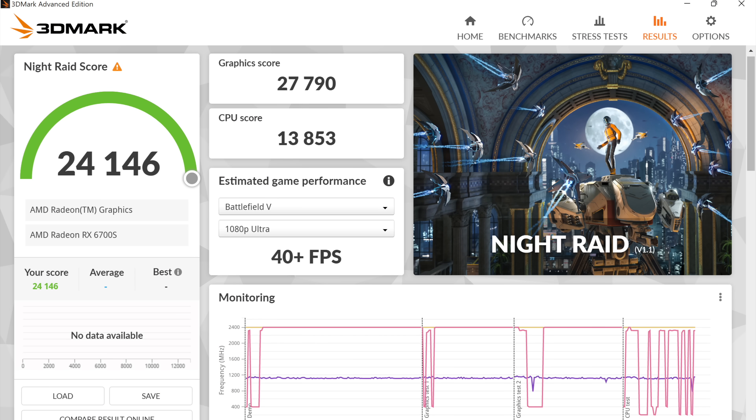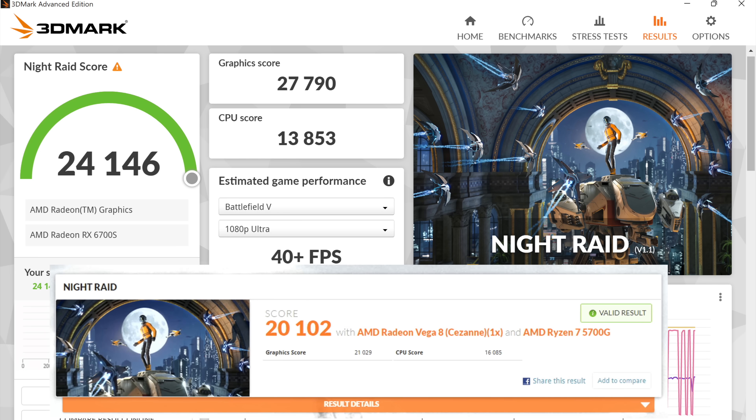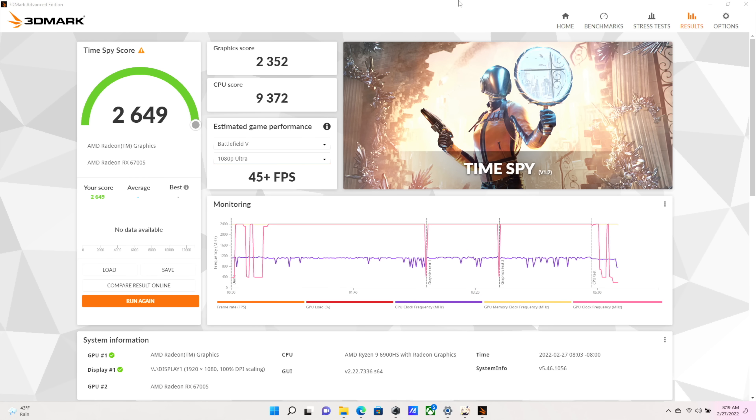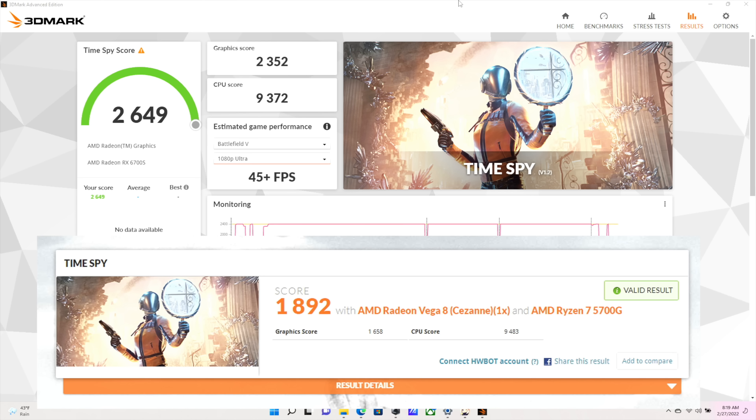The first thing I want to look at are some benchmarks. In 3DMark Night Raid, this is definitely the highest iGPU score I've seen from AMD or Intel — 24,146. For perspective, my highest-scoring Ryzen 5700G got 20,102 with an overclock of 2400 on the built-in Vega 8 graphics, and that's a desktop processor pulling up to 180 watts. In Firestrike, total score is 6,098 versus 4,679 on the 5700G. Time Spy comes in at 2,649 versus the 5700G's best of 1,892 — a significant jump in performance.